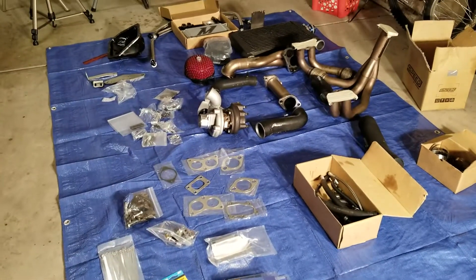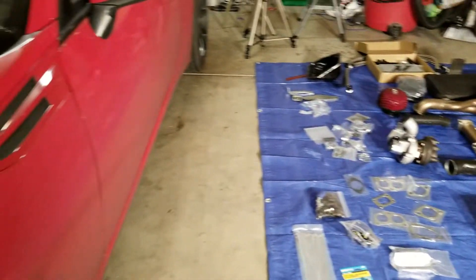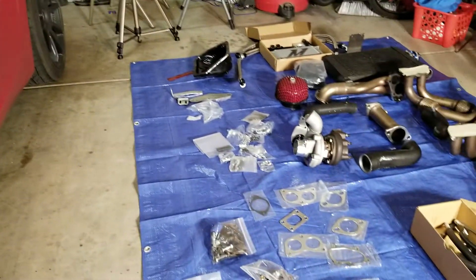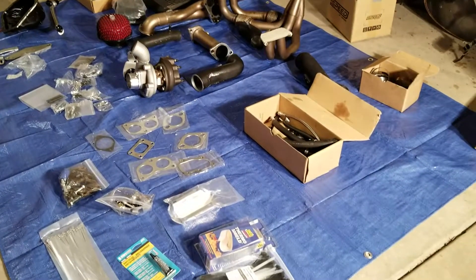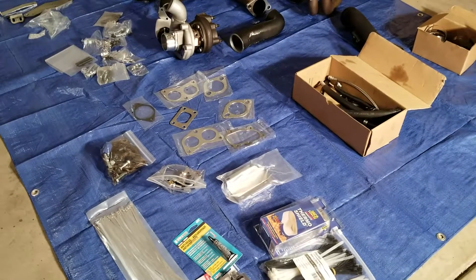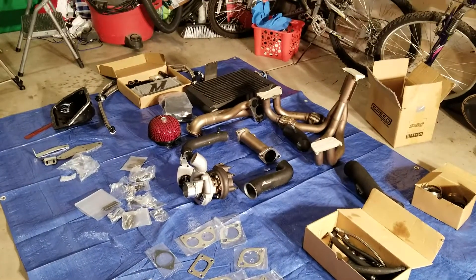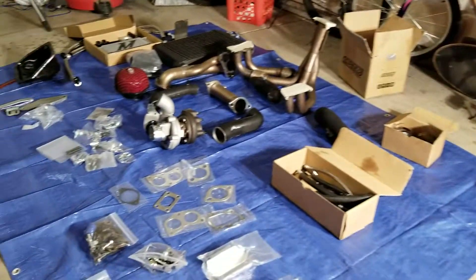What's up YouTube, we are in the garage today and that means one thing — install time. Finally, after around maybe a year or so waiting to boost the car, it's finally happening.